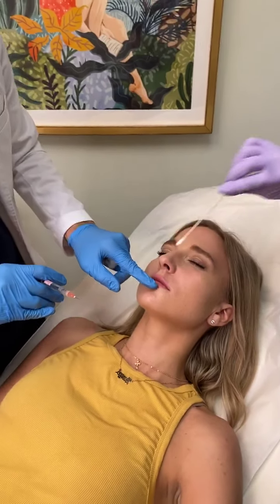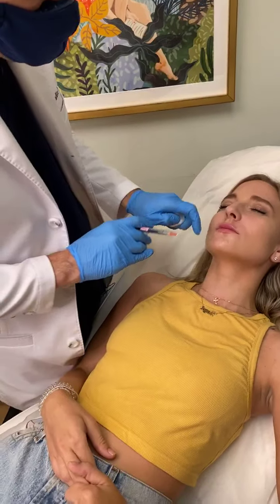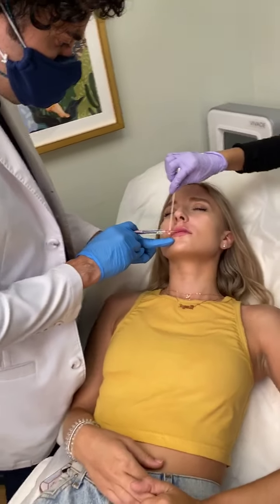Thin lips are very difficult to do correctly, but you can do them — and you should do them in a certain way.